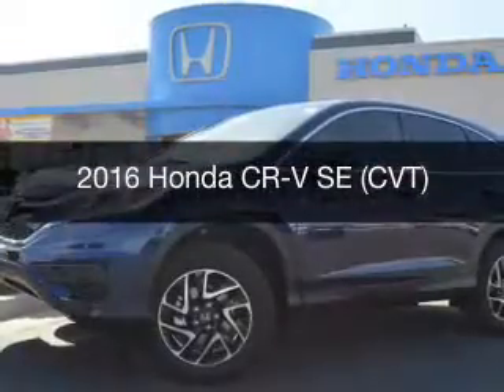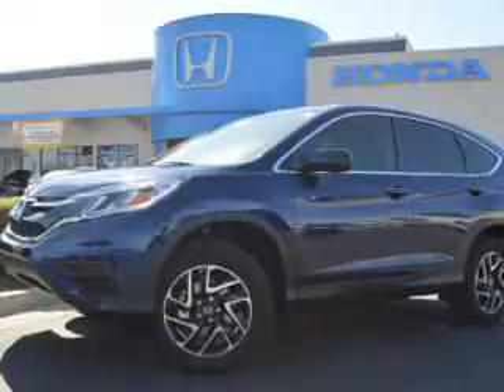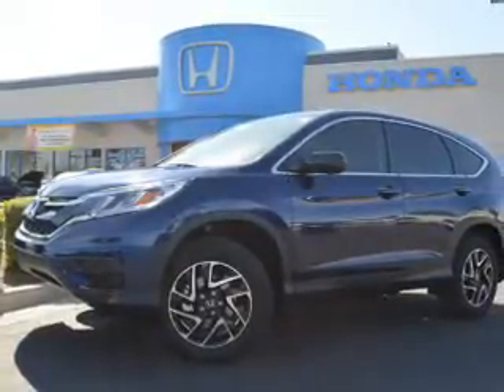This is a new 2016 Honda CR-V. It's powered by front-wheel drive, a 2.4-liter engine, and a continuously variable transmission.